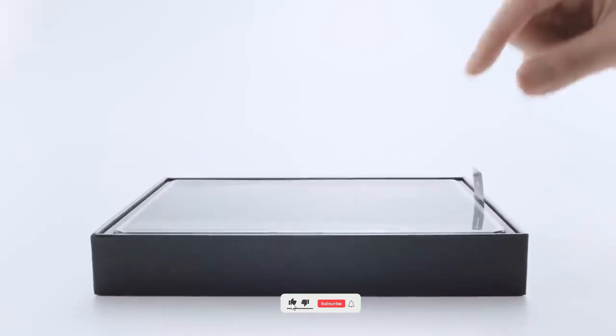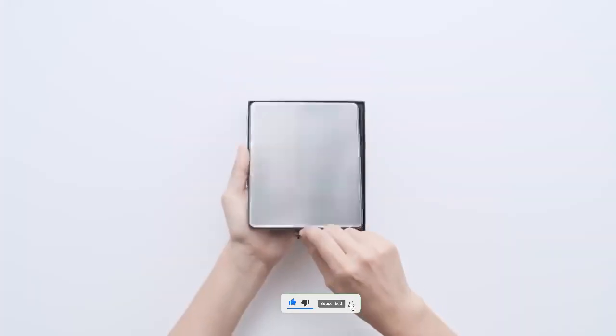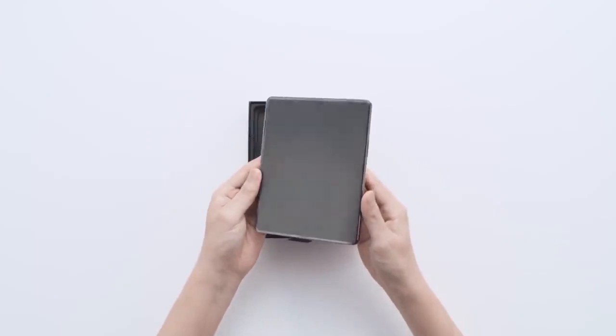Before moving on, if you like the content make sure to drop a like, subscribe to the channel, and comment down below — do you want a 108 megapixel camera in Galaxy Z Fold 4?